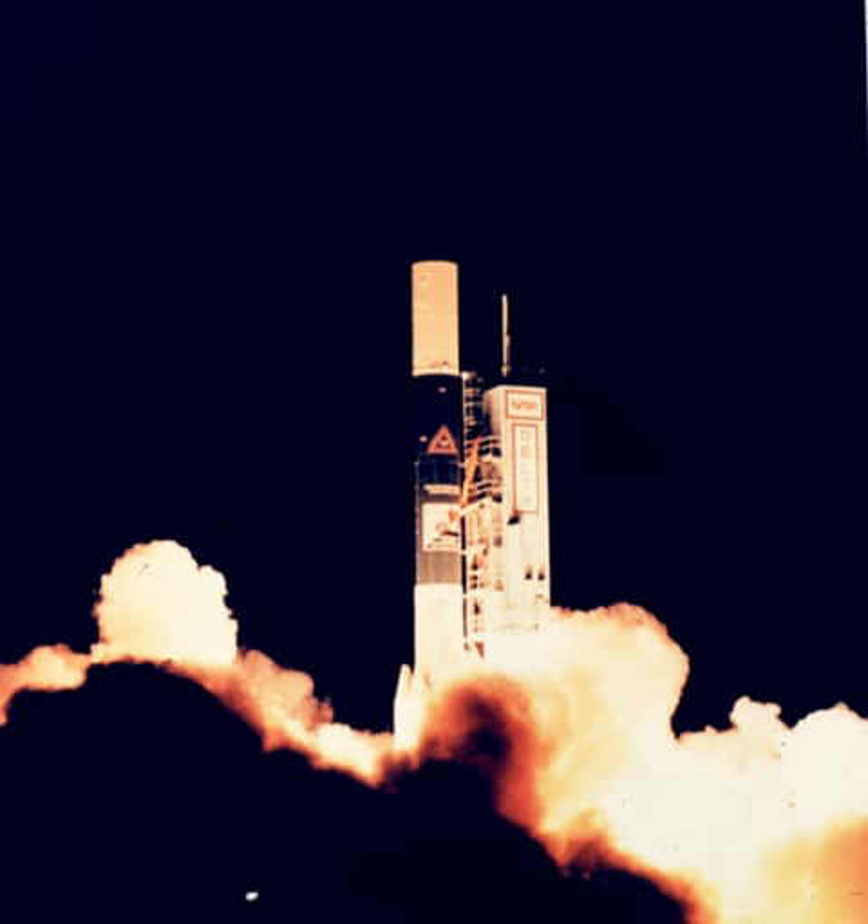The Delta 500 series was an American expendable launch system which was used to conduct an orbital launch in 1989. It was a member of the Delta family of rockets. Although several variants were put forward, only the Delta 5920 was launched.